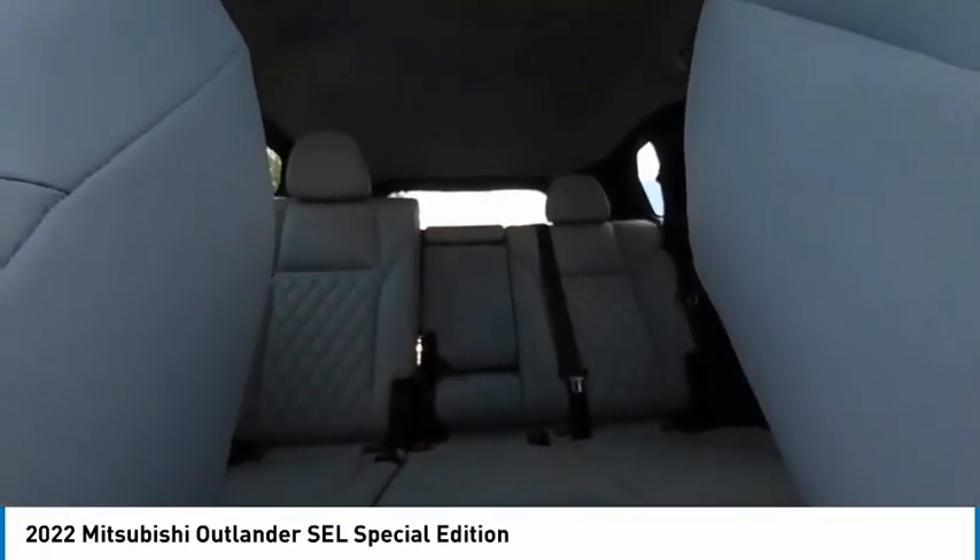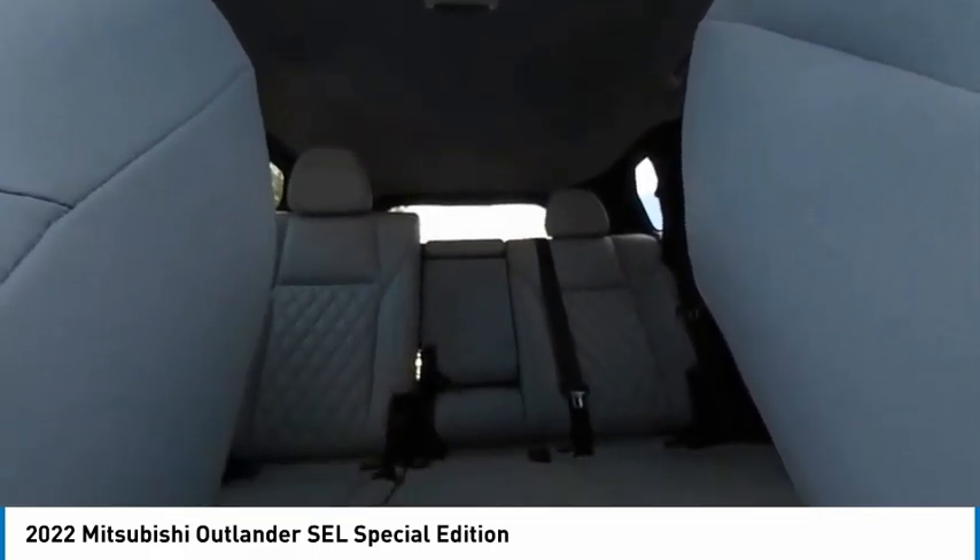Rear spoiler, power liftgate, brake assist, traction control, stability control.